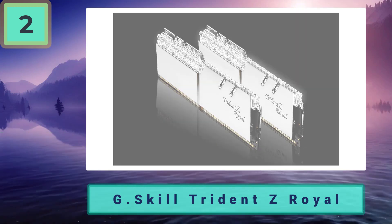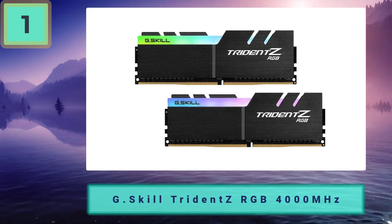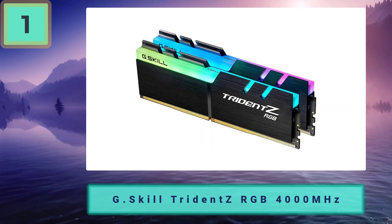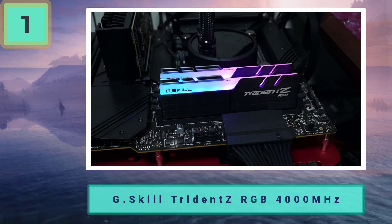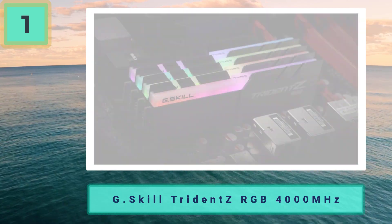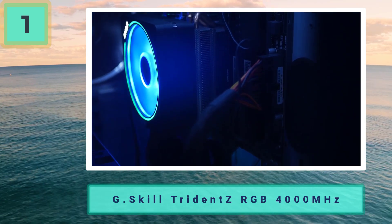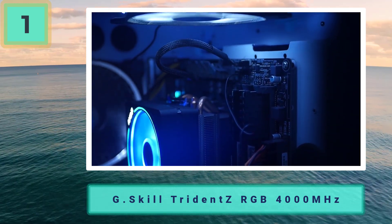Coming in at number 1: G.Skill Trident Z RGB 4000MHz — best RAM for Ryzen 5000. The Trident Z RGB is the perfect balance between performance, aesthetics, and price, albeit slightly on the higher side of the pricing spectrum. It really does tick all the right boxes for Ryzen 5000 series CPUs. Aesthetically, this RAM kit is among the best on the market, bringing a sharp, stylish look accentuated by tasteful RGB. The heatsink has been well considered and does a superb job of mitigating heat when memory is being used to its maximum capacity.